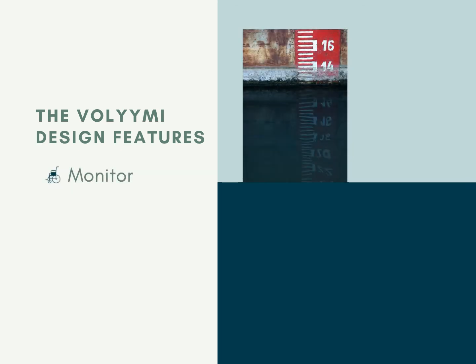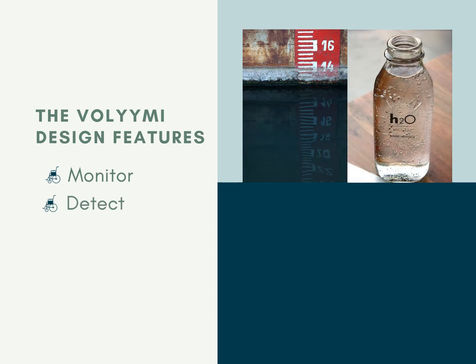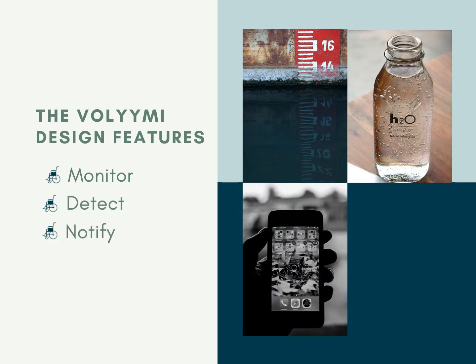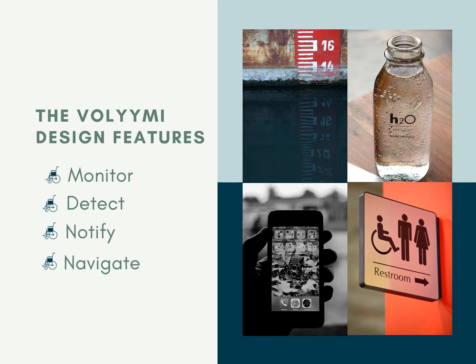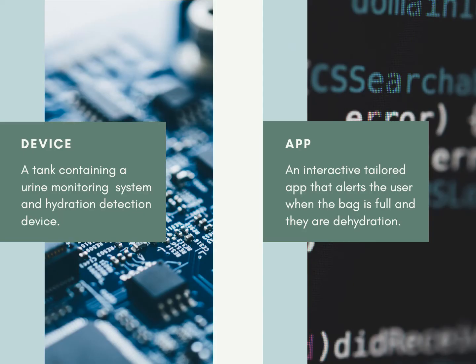It monitors the user's catheter bag fill level, detects their hydration level and potential UTIs, notifies this information to the user using our app, and navigates the user to the nearest accessible bathroom that meets their specific equipment requirements. The Valimi system makes use of a device consisting of a small tank for measuring the fill level and sensors to detect the user's hydration. This device is paired with our intuitive app, which will alert the user when the bag is full and they are dehydrated.